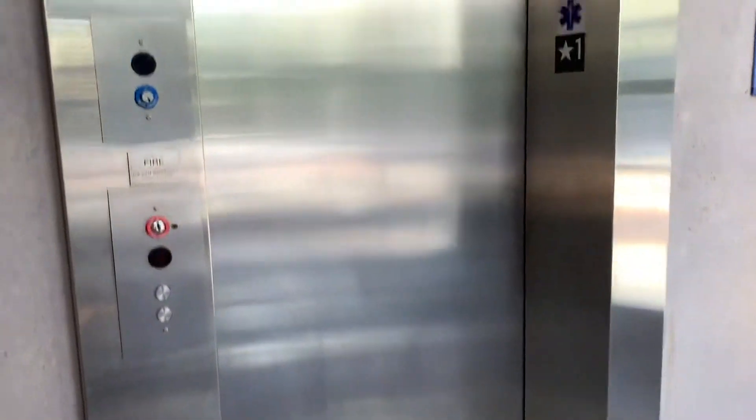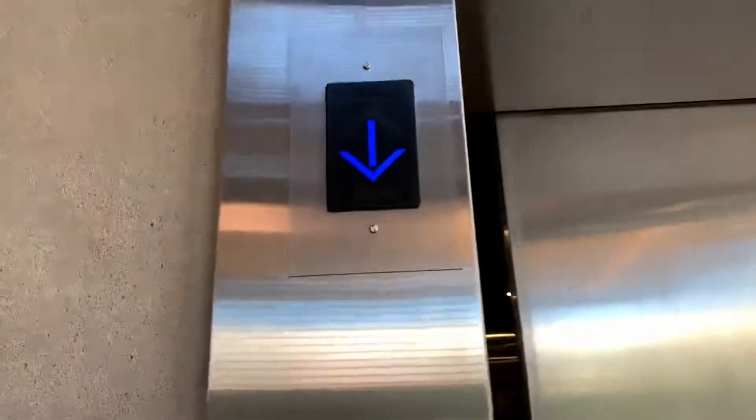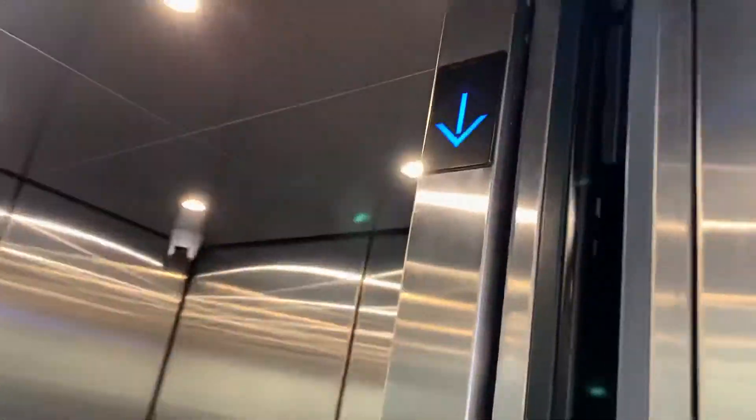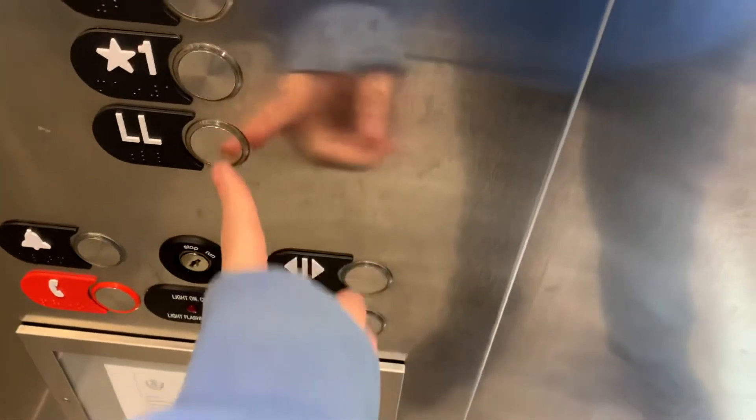This is the elevator of the Hancock Garage in Quincy. There's your camera. Going down. Mobile level is blocked. And it's a Series 2. It's just your basic garage elevator.